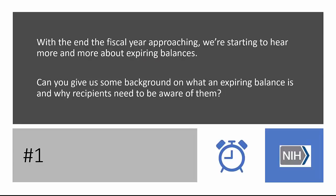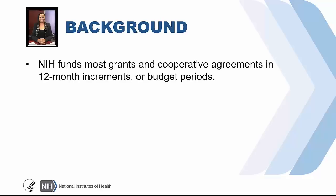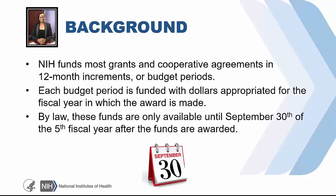With the end of the fiscal year approaching, we're starting to hear more and more about expiring balances. Ms. Bowles, can you tell us some more background on what expiring balances are and why recipients need to be aware of them? Grants and cooperative agreements funds follow the rules for the availability of appropriated funds and balances when accounting for annual and multi-year appropriation accounts that are expired. NIH funds most grants and cooperative agreements in 12-month incremental budget periods. Each budget period is funded with dollars appropriated for that specific fiscal year in which the award is made. So by law, these funds are only available until the end of September 30th of the fifth fiscal year after the funds are awarded, unless authority has been given to the agency to liquidate the obligations under a longer period.